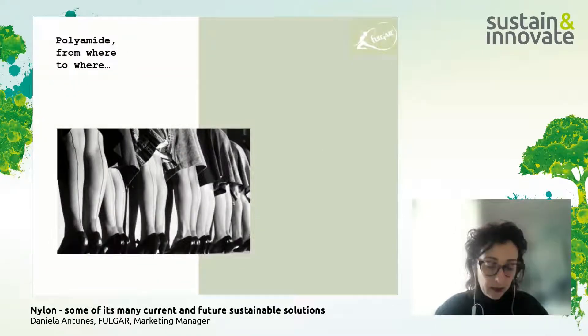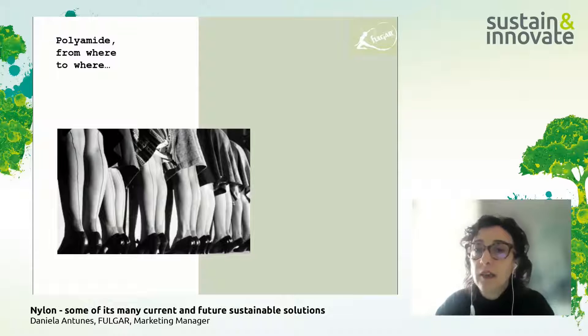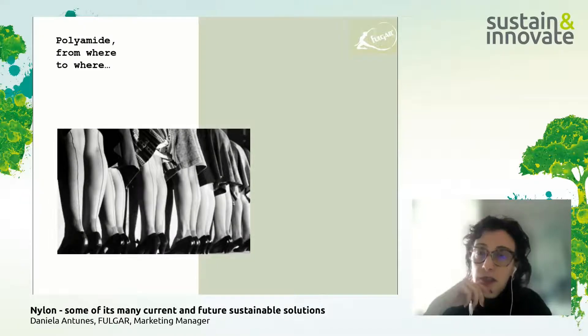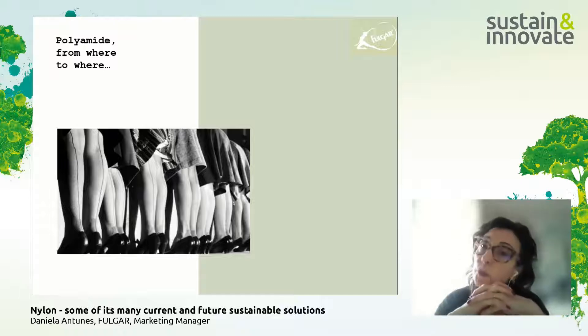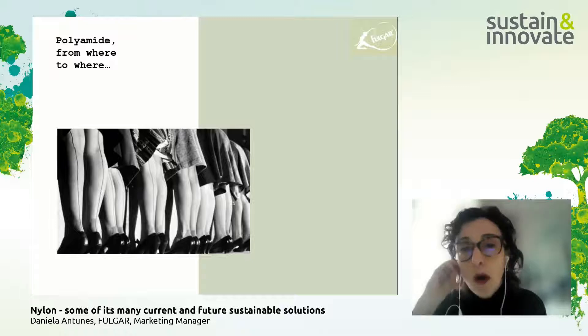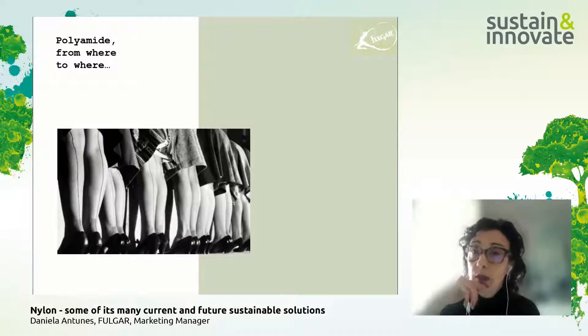Talking about polyamide, I'd like to share with you the journey from where to where. It's an interesting story. Nylon is the first synthetic filament ever developed. It was developed in the United States in 1931 by an American chemist, Dr. Carothers, who worked for DuPont. Just a few years later, nylon arrived in shops — really fast.